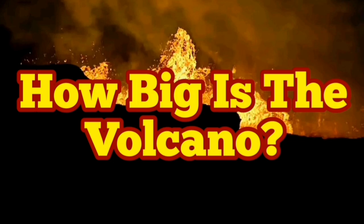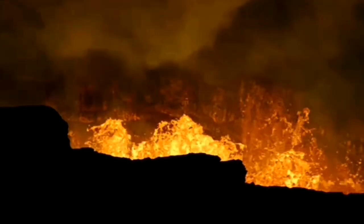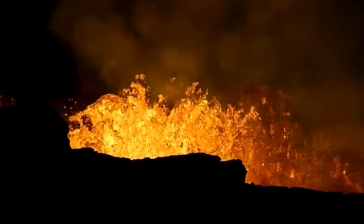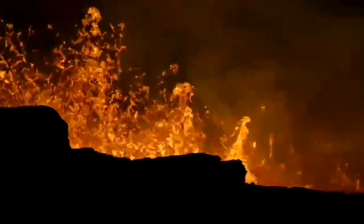How big is the volcano? It's difficult to get any sense of scale from watching the videos that we are producing. So people think that this is a small volcano — just a few meters wide, like a well or water well. It's not.